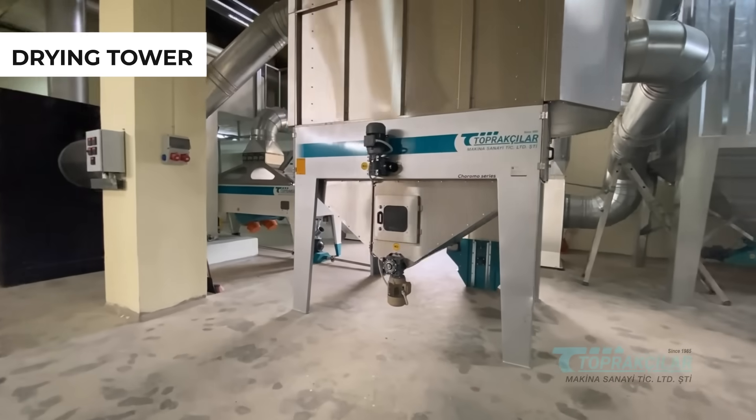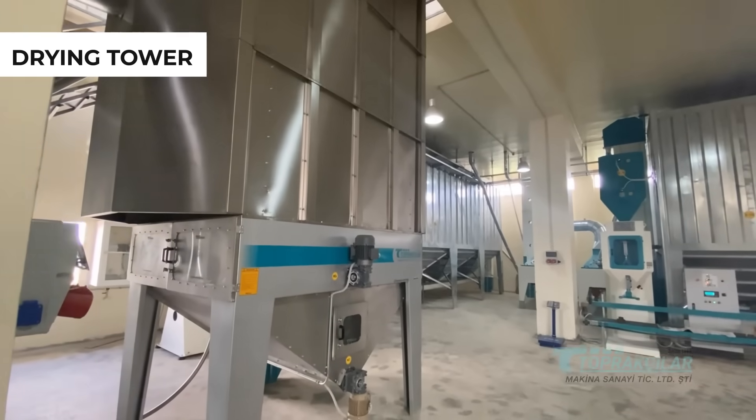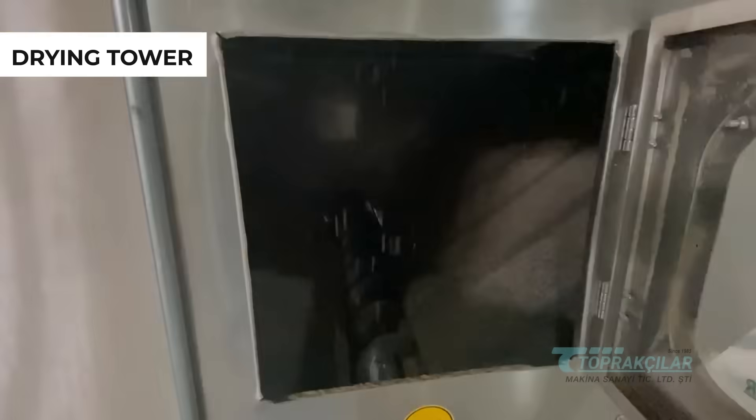Our drying tower, during the drying process with hot air, facilitates the evaporation of water from bulgur, enabling it to achieve the desired moisture content and quality.